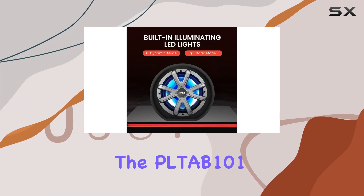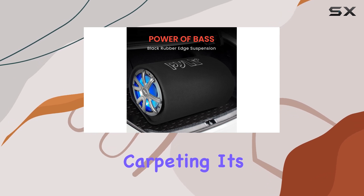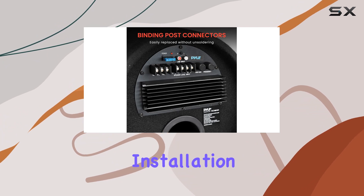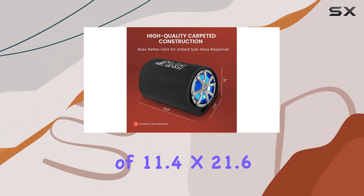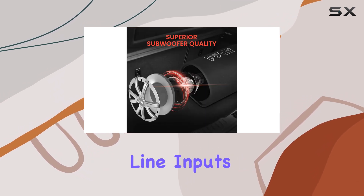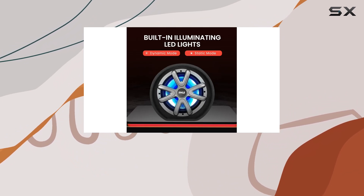Construction-wise, the PLTB 101 boasts a sturdy build with 15mm particle board and high-quality carpeting. It's built to withstand the rigors of the road while maintaining its sleek appearance. Installation is a breeze thanks to its compact dimensions of 11.4x21.6x12.0 inches. And with both RCA and speaker line inputs, connecting it to your car audio system is simple and straightforward.